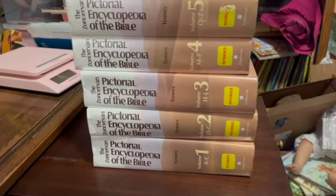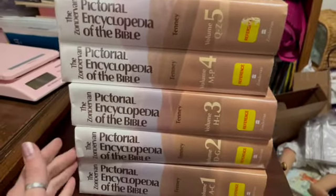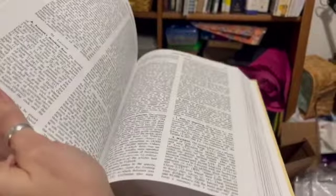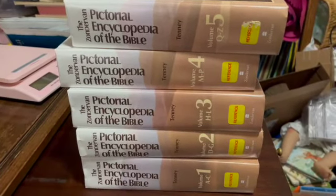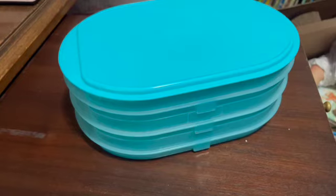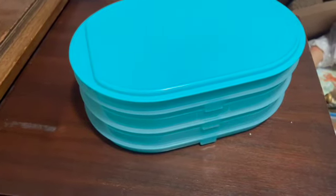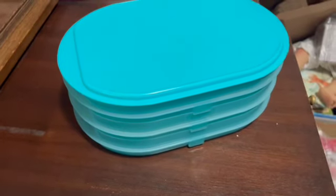We have this five-volume reference book, the Zondervan Pictorial Encyclopedia of the Bible. These are pre-owned — there's a little damage to the spines, but the books are actually in really nice condition; they were reference books at a library so they were never checked out. I sold the five of these for $70.99. They cost $15 to ship and eBay's fees were around $10-$11, but I still made money on them.